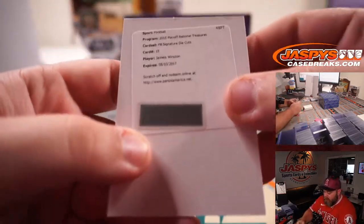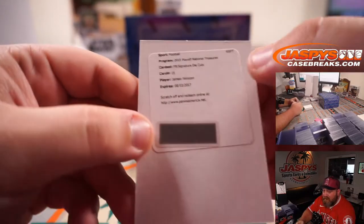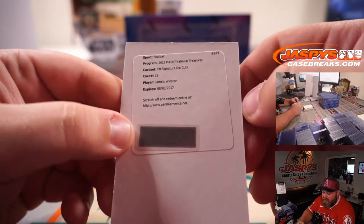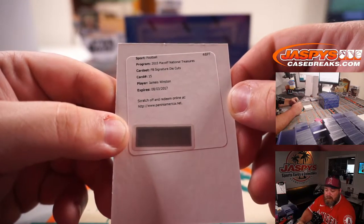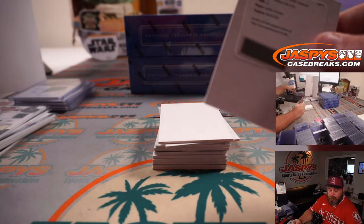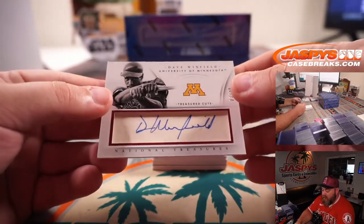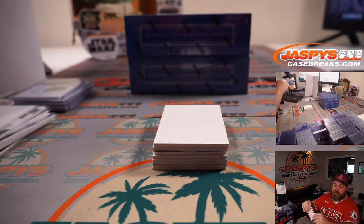We got a redemption — it's Jameis Winston Famous Jameis Football Signature Die Cuts, obviously expired as of 2017. Scratch that off and give Panini a chance to redeem or fulfill it for something else. That goes to the 0 spot, Kelly Williams — there you go, Kelly, famous Jameis. And we did get a cut auto of Dave Winfield, 3 out of 49, out of the University of Minnesota — spot 3, Stephen Colucci.